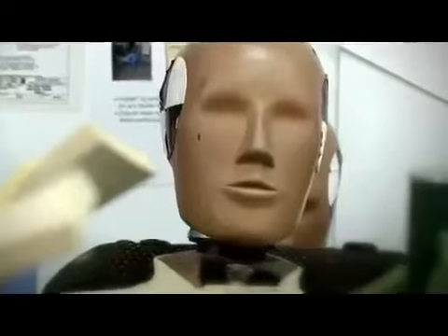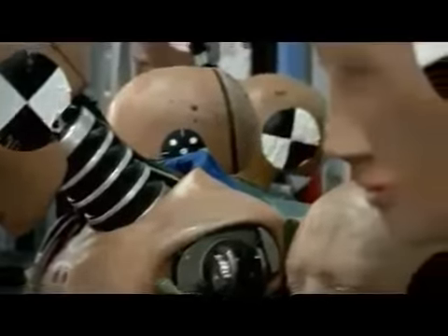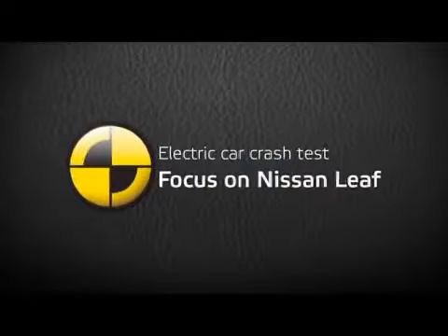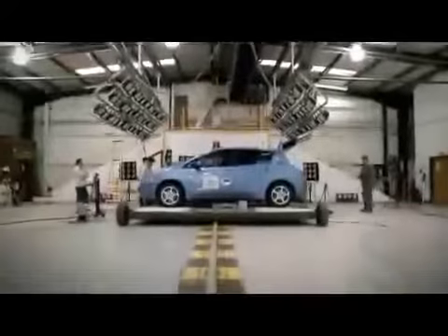Euro NCAP is publishing the results of a series of new cars, among which the electric plug-in Nissan Leaf, elected World Car of the Year 2011. To achieve high results, a car manufacturer faces a number of challenges.